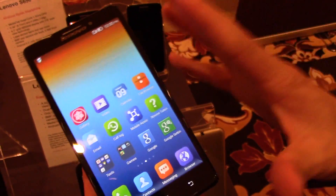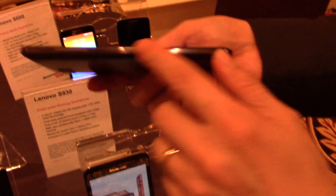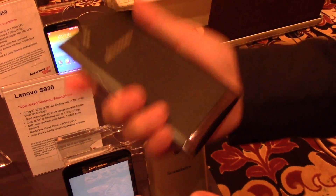We've also made it as thin and light as possible — it's 7.9 millimeters thin and 147 grams, so it feels really light when you hold onto it.